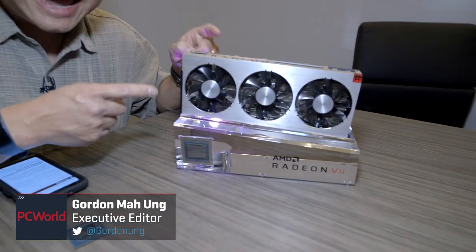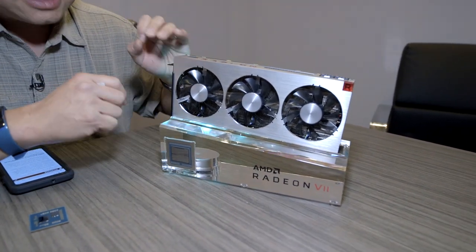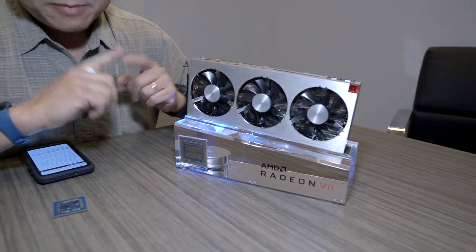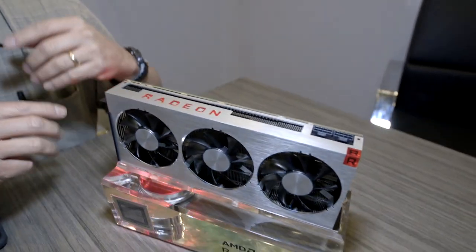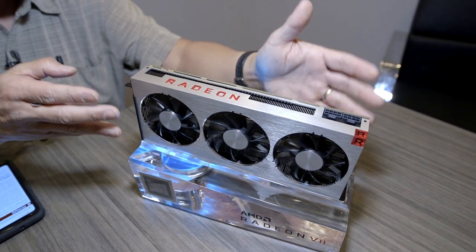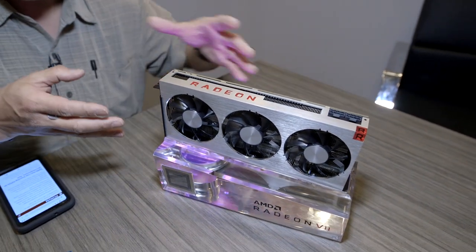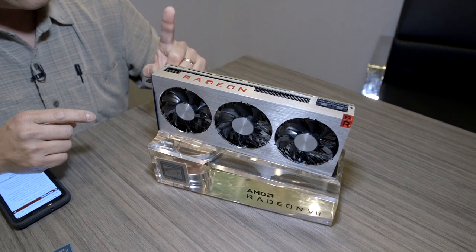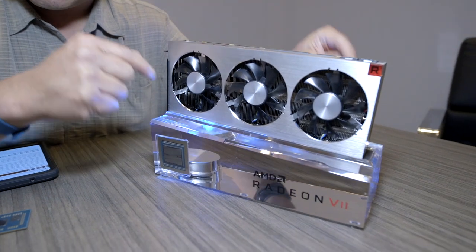I have two of the stars of CES 2019 right here. World's first 7-nanometer consumer Radeon card — $699, 16 gigs of HBM memory. As you can see, there are two 8-pin power plugs. This marks AMD's return to high-end PC. Some people think it's underwhelming, but you'll only have to wait until probably next month to see how this card performs.